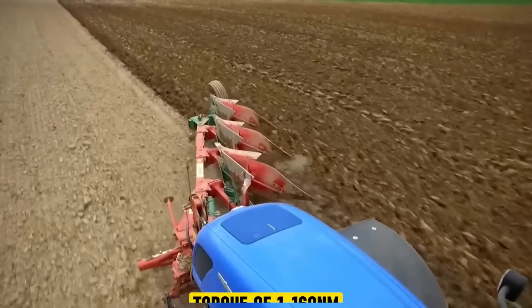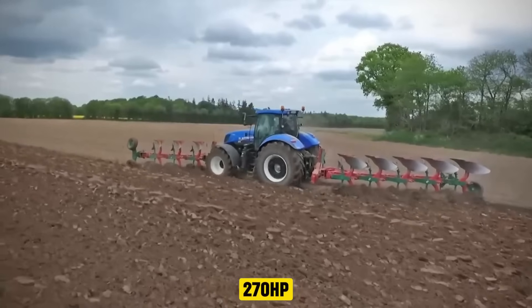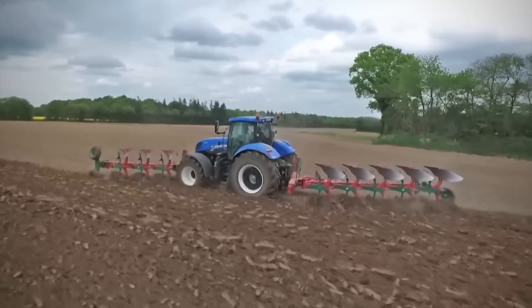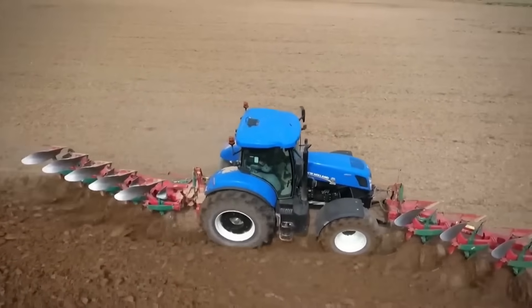The engine delivers a peak torque of 1,160 Nm and a maximum of 270 horsepower consistently across all conditions, achieved through a new engine map designed to optimize performance in this segment.